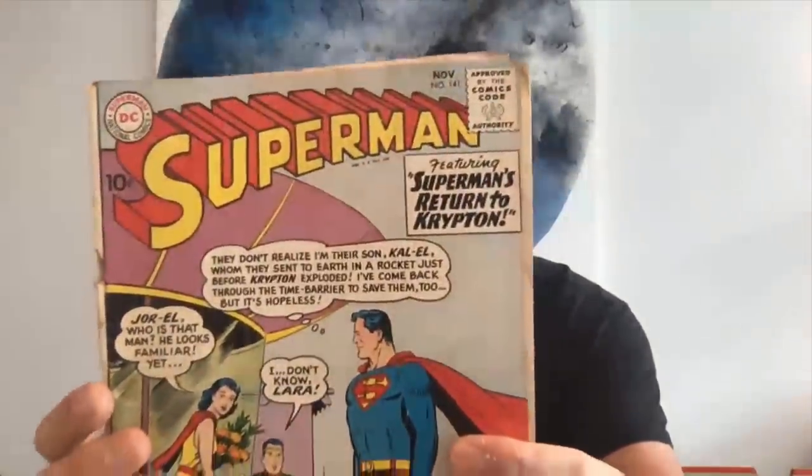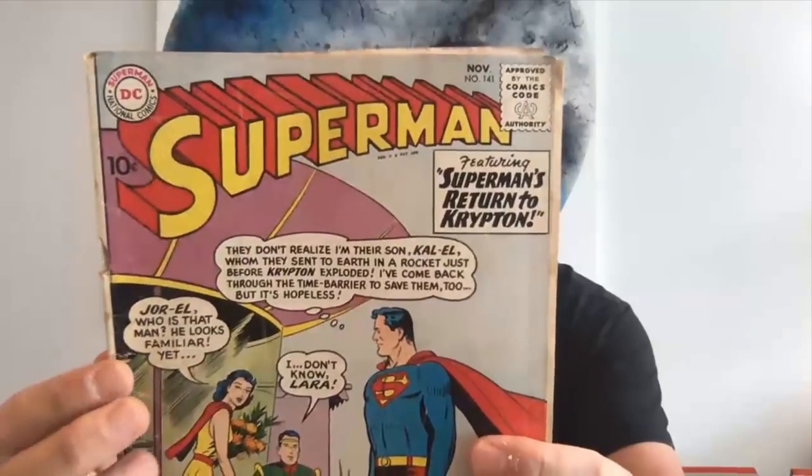And we have a Superman here — not very nice. This is Superman 141, a ten cent Superman. Look at the spine — might be detached even. Yep, cover's detached, water stained, pretty low grade.